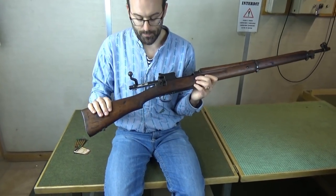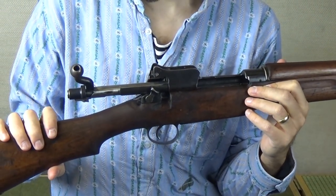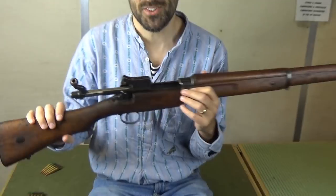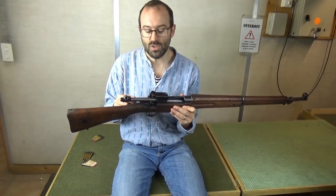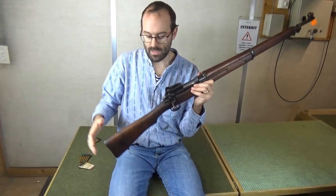It is basically a hybrid between a Mauser 98, a 1903 Springfield, and certain ergonomic adaptations taken from the Lee-Enfield. So it's the unholy good child of three different rifles, plus some new stuff in there.